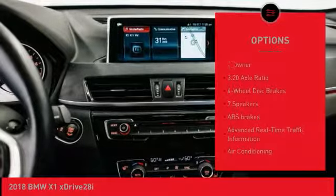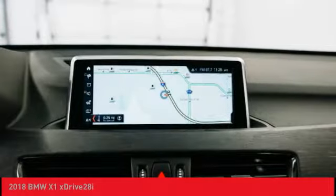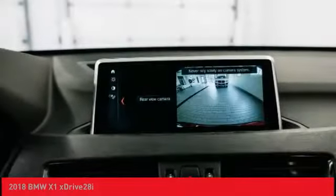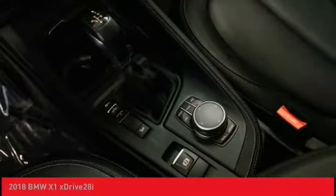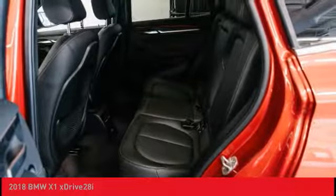Traction control, remote keyless entry, fog lights, speed control, four-wheel disc brakes. This vehicle offers reliability and good looks at a great price. So come in and take a test drive today.